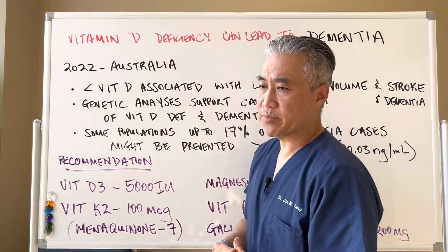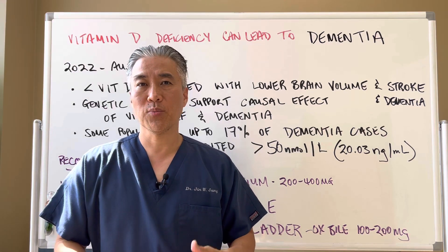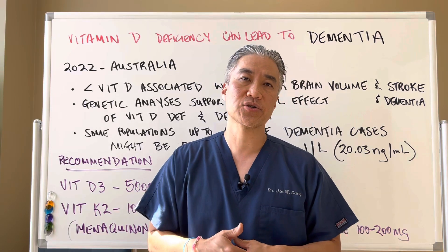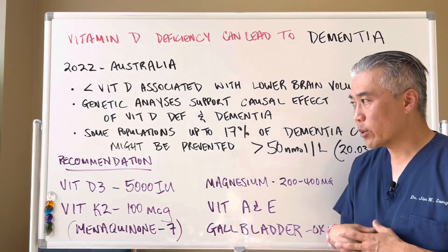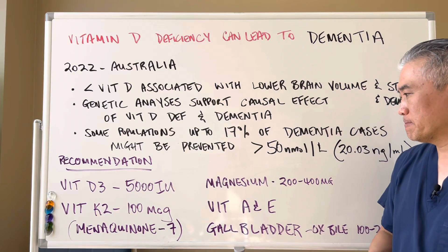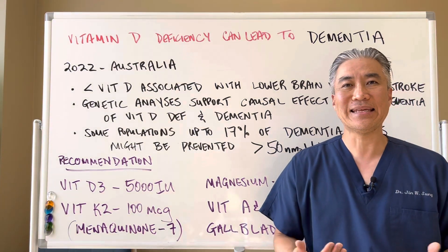There are different forms of magnesium you can utilize. Magnesium citrate helps more with bowel movements. Glycinate is great for overall body function. And magnesium L-threonate is great for the brain, so if we're looking for brain function, we want to use magnesium L-threonate. You can also use other fat-soluble vitamins like vitamin A and E.